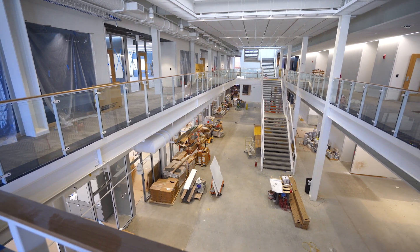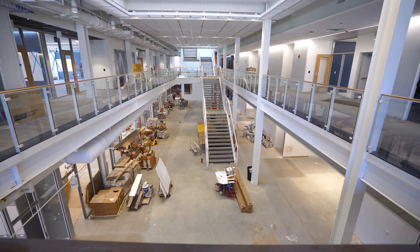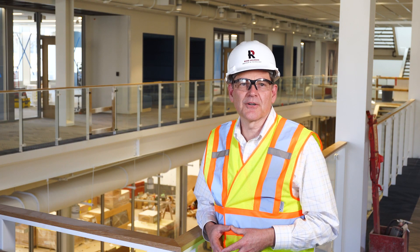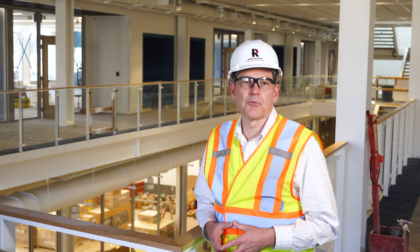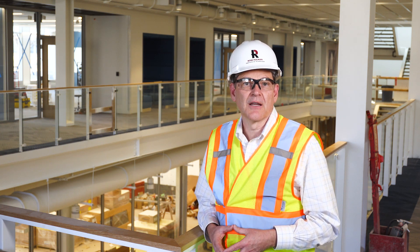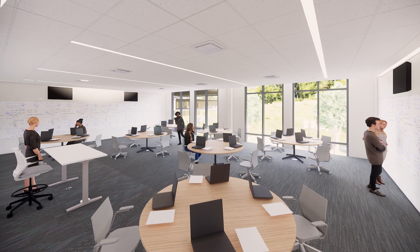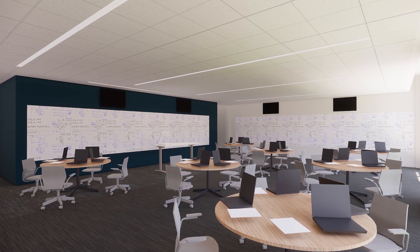The building's middle floor encapsulates much of what makes this facility special and perfectly suited for today's students. In the past, this floor would have included a series of traditional classrooms with all the desks pointed toward a single spot where a professor would stand and lecture. Instead, this floor has been designed to reflect the collaborative and less centralized approach to teaching and learning that best suits many of the classes we teach.